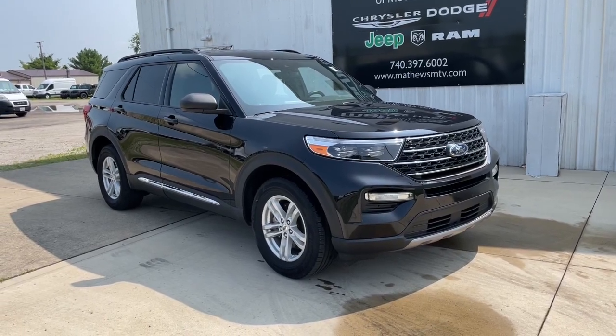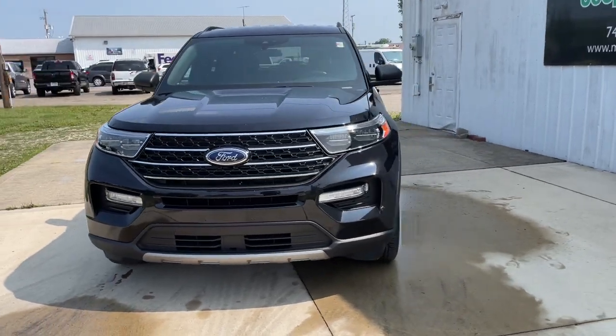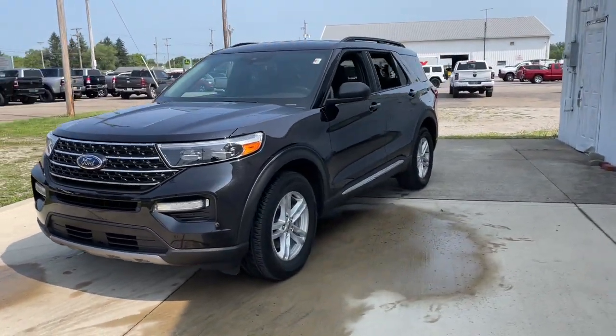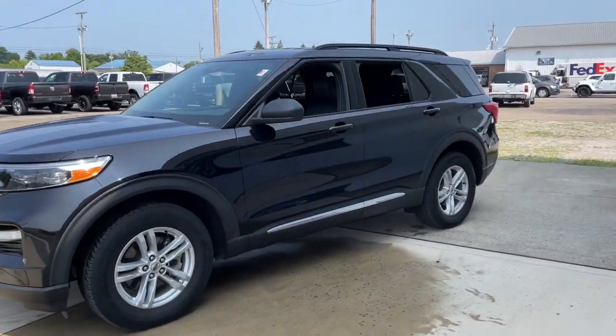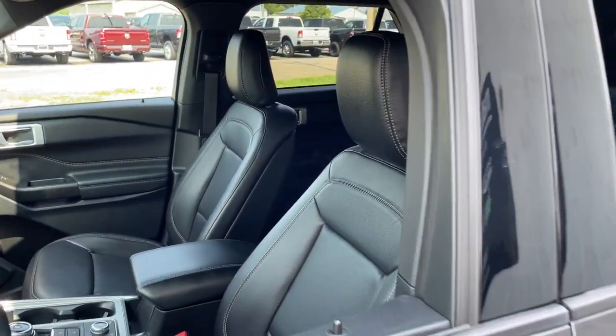This could be the car for you: the 2020 Ford Explorer. This vehicle is an outstanding buy with fewer than 40,000 miles on the odometer. Here's an Explorer that brings an uncompromising spirit to all your adventures.